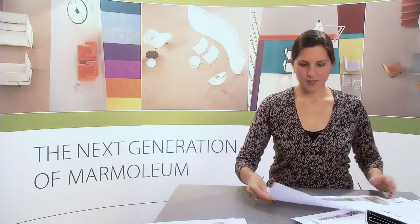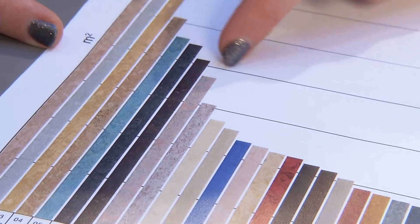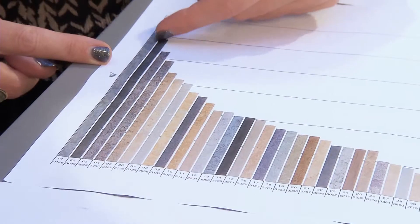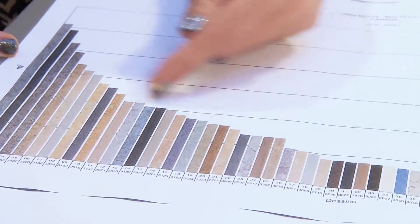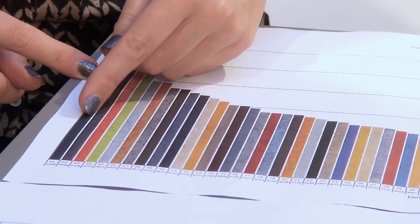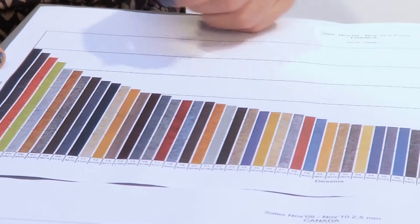And if you look at the individual countries, you see that Japan has a very different color range and a softer marbling than, for instance, Canada, which tends to be more of a natural habitat that they have in their interiors. And France has more outspoken colors — they have a lot of grays as well and warmer neutrals, but also very, very outspoken color choices.